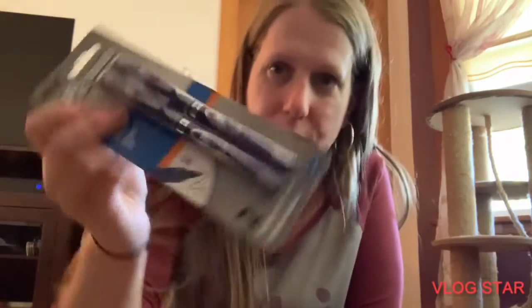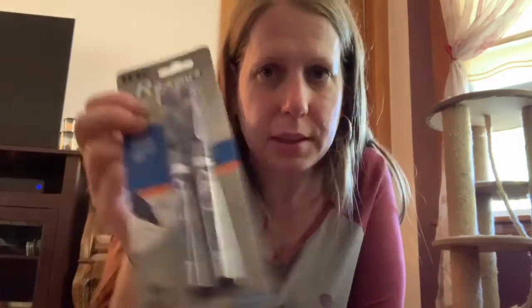I found some pens. These pens are really, really nice. I like them, and they had them again, so I got them.